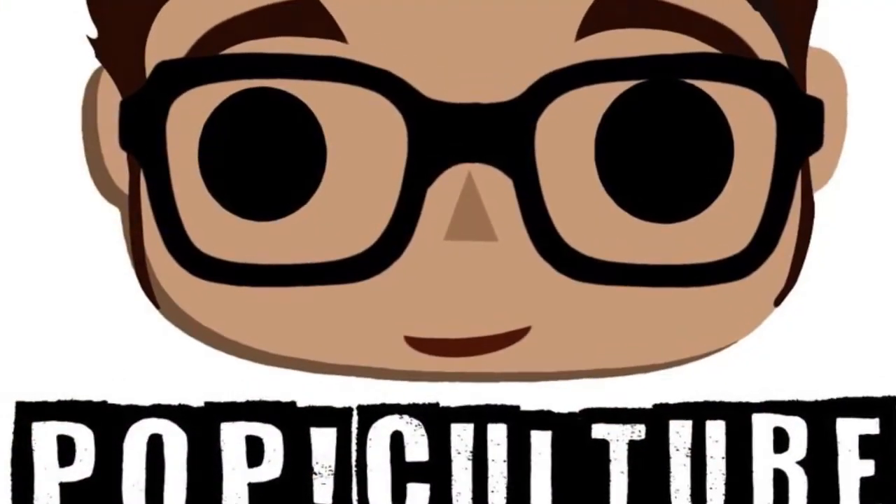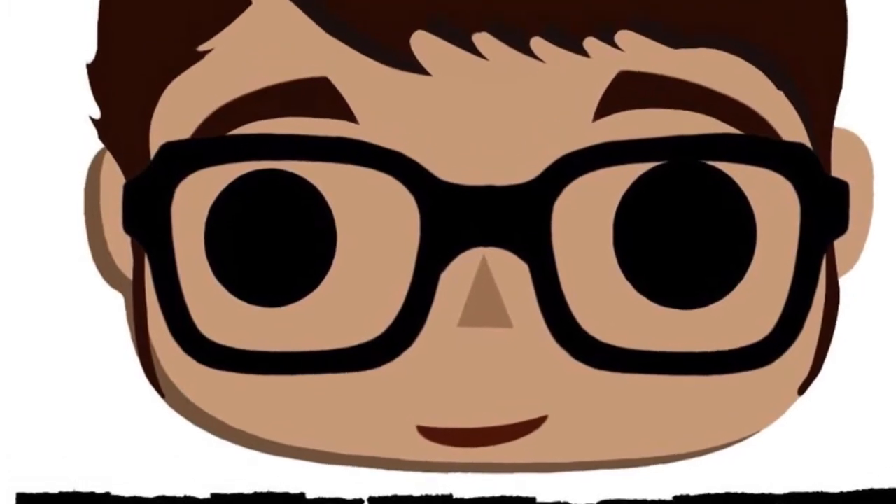What is up guys and welcome back to Pop Culture. Today's video is gonna be another mystery mini unboxing. I'm here with a pretty special guest that's never been on the channel before — this is my girlfriend Shannon.